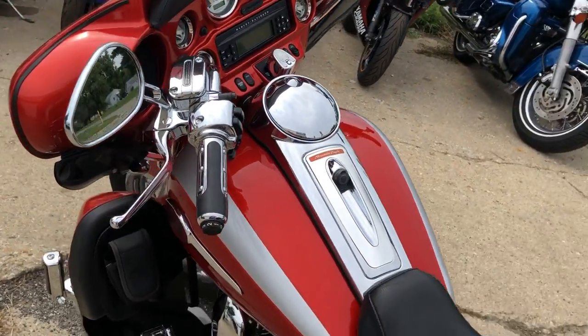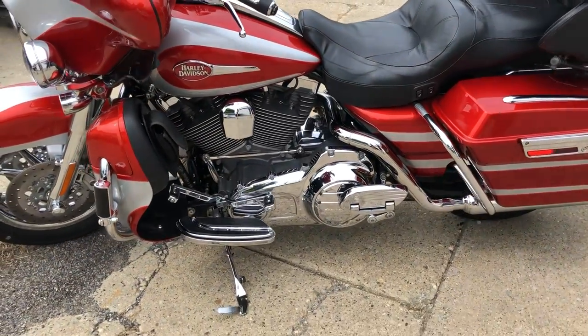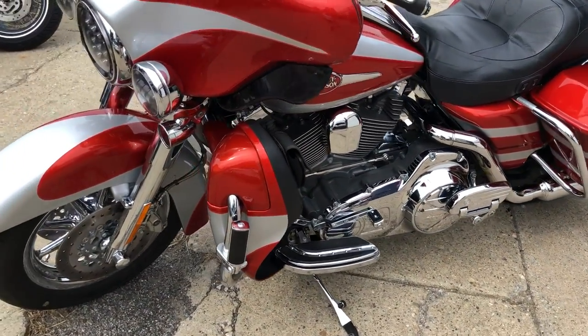Spike was just serviced at a dealership, inspected, all fluids changed and warranty available. Buy with confidence.